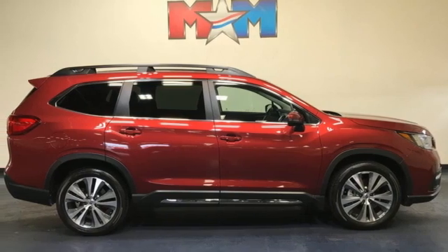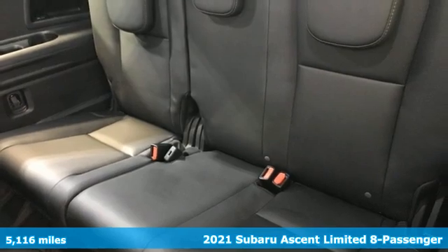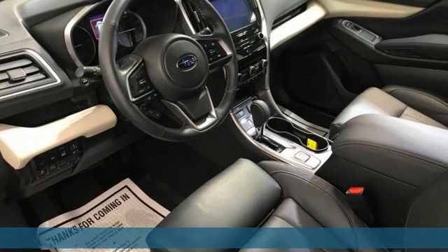Here's a new 2021 Subaru Ascent — vehicles that are easy to love. For a long time, Subaru. It boasts an impressive list of features like these.